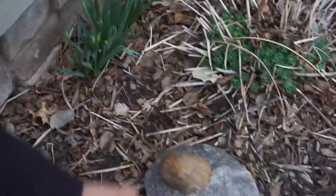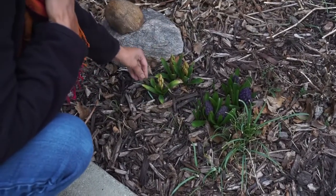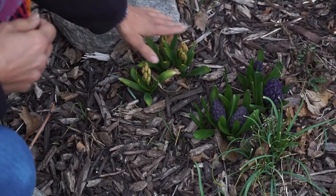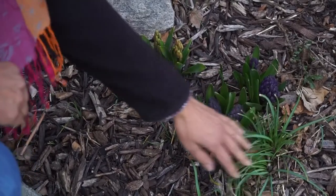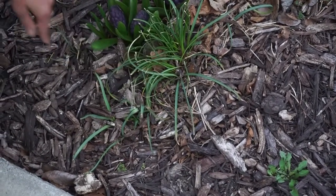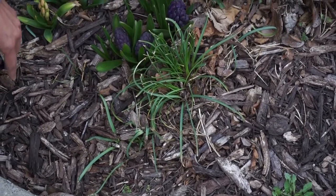Down here I want to show you I have some hyacinths — some purple hyacinths and some yellow ones. I love the hyacinths because they're so fragrant; I can smell them all the way from my front porch. I've got some grape hyacinths too — those little ones coming up. They're also really fragrant and they spread, so I really like those as well.